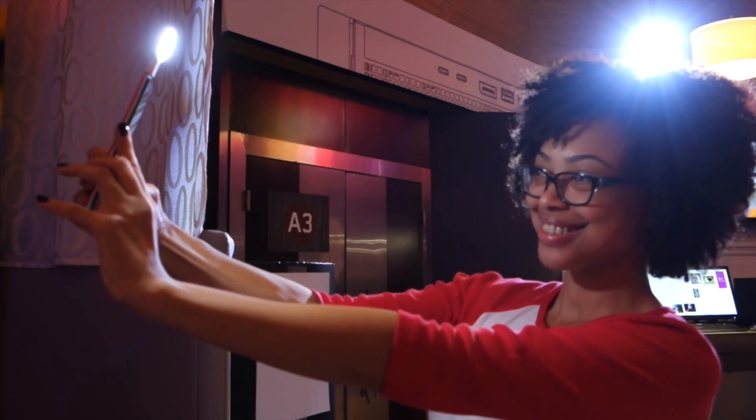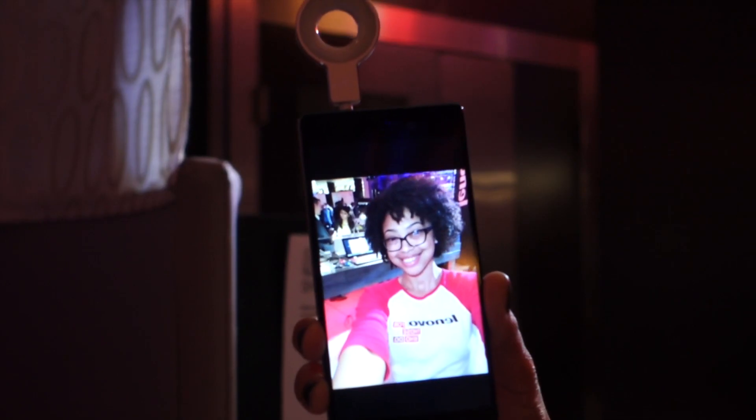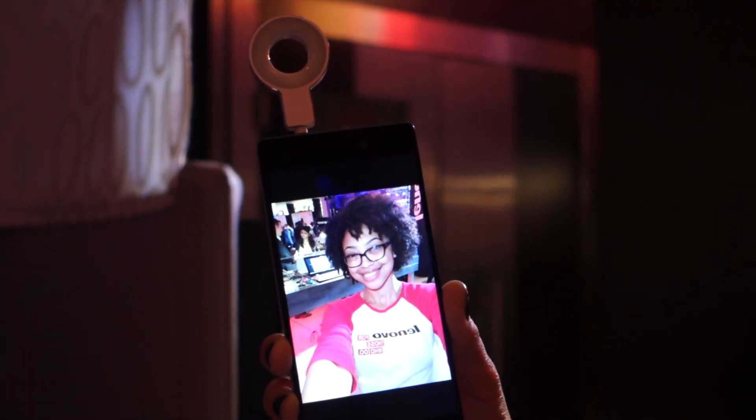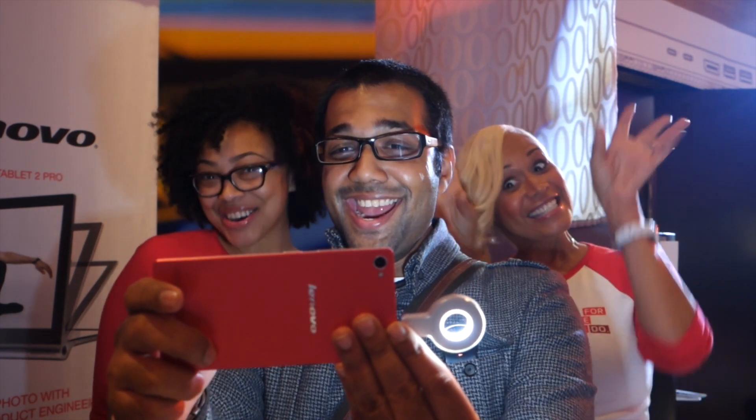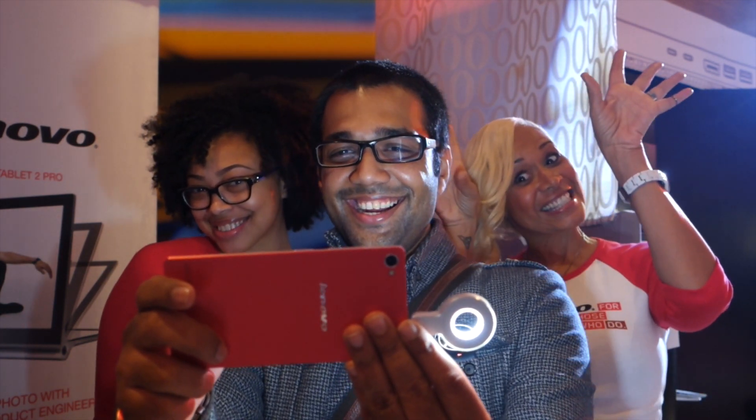All you have to do is power this up and kick in, and here we go. Say Selfie! How awesome is that?